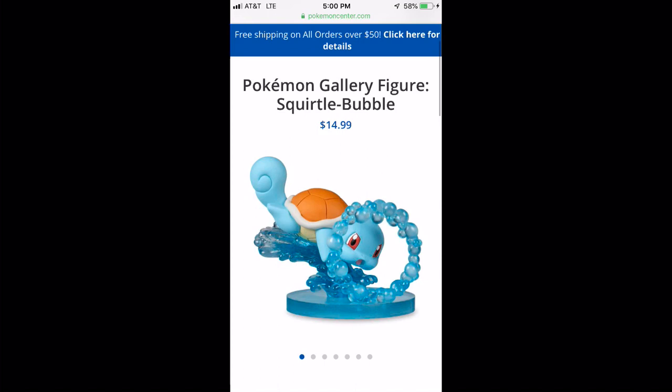Anyway, on to the Pokemon Gallery Figures. I've reviewed two of these figures before on my channel — I want to say one of them was Rowlet — but you can browse through my history to find them. These gallery figures are very nice; essentially each one spotlights a particular Pokemon with a specific attack. For instance, Rowlet does Leafage, Charizard does Blast Burn, Psyduck uses Confusion. This one in particular is Squirtle using Bubble. It's a little odd that the bubbles are in a ring — I would imagine it'd just be a string of bubbles, almost like Bubble Beam.